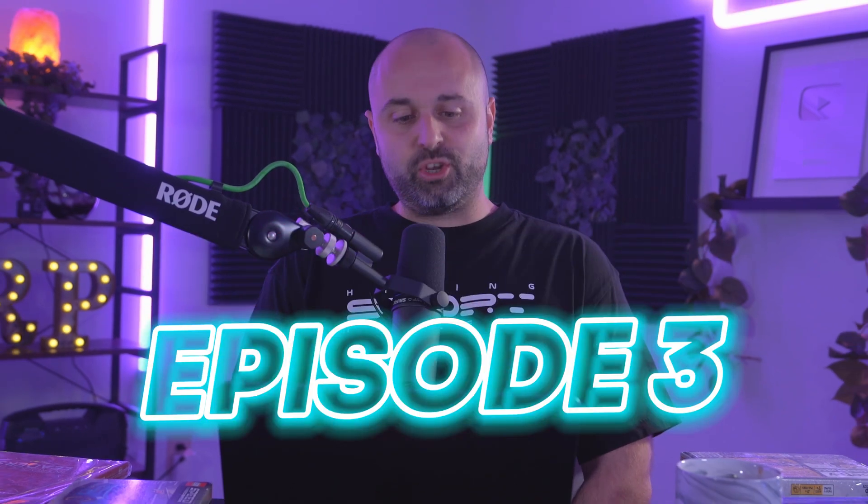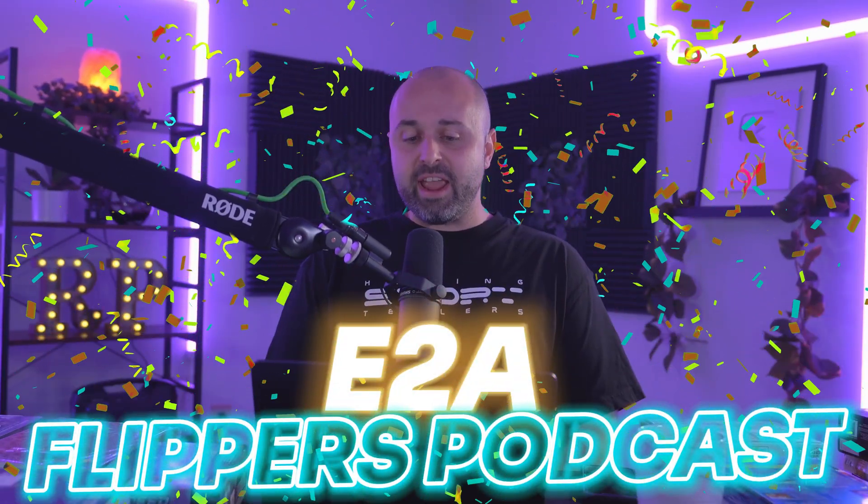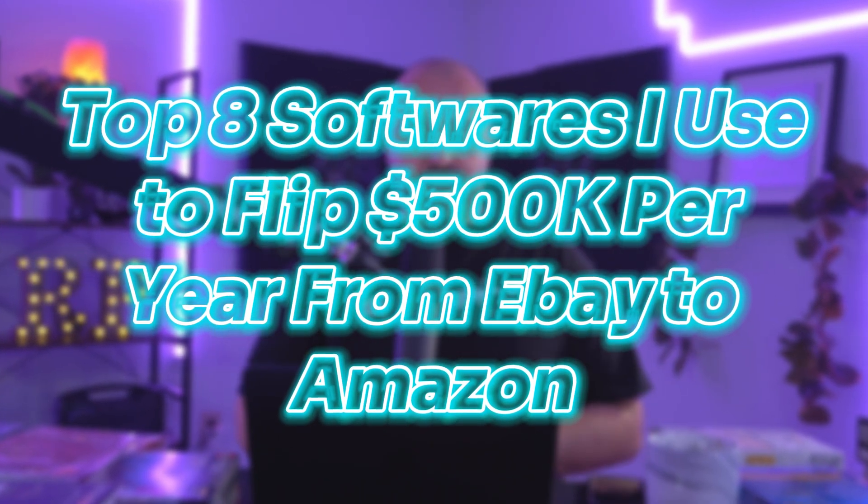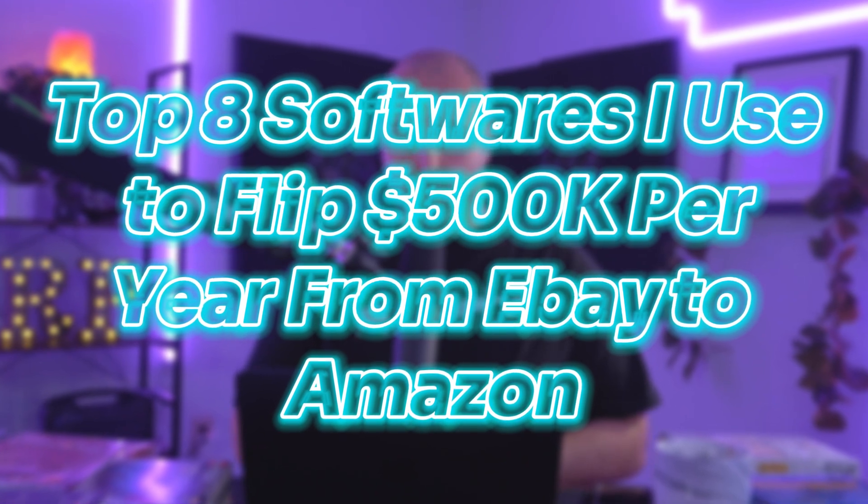What is going on, everybody? Steve Rakin here. Episode number three of the E2A Flippers podcast. Today we're going to be talking about the top eight softwares that every eBay to Amazon flipper should be using.